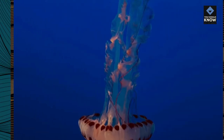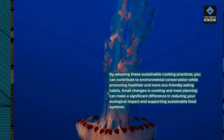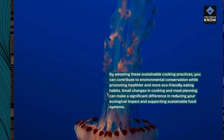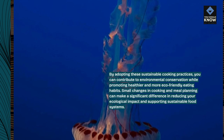By adopting these sustainable cooking practices, you can contribute to environmental conservation while promoting healthier and more eco-friendly eating habits. Small changes in cooking and meal planning can make a significant difference in reducing your ecological impact and supporting sustainable food systems.